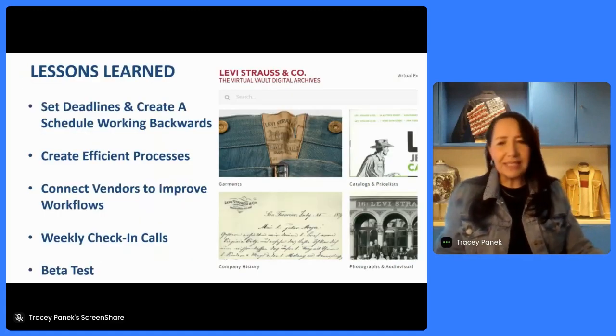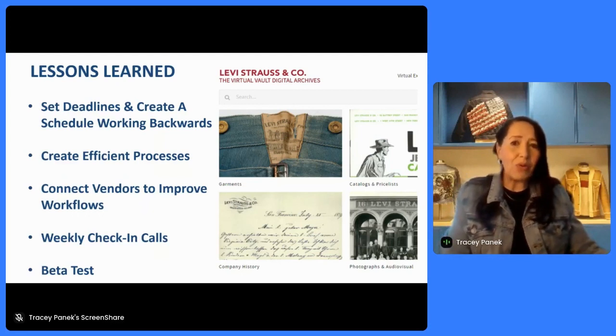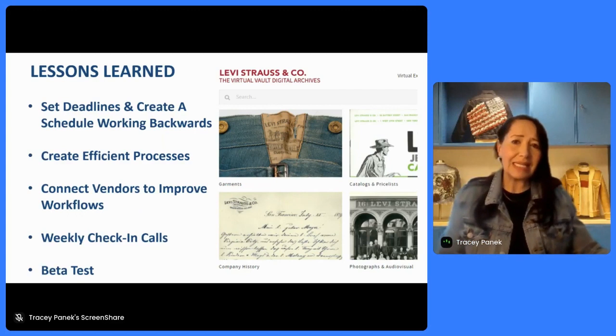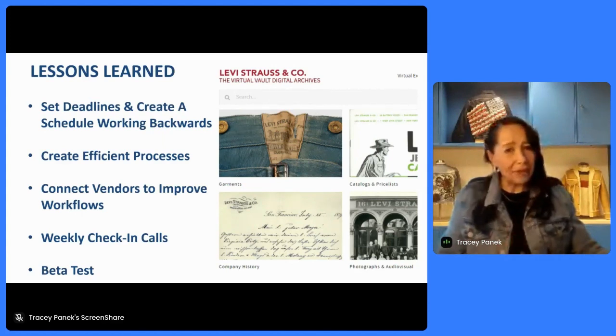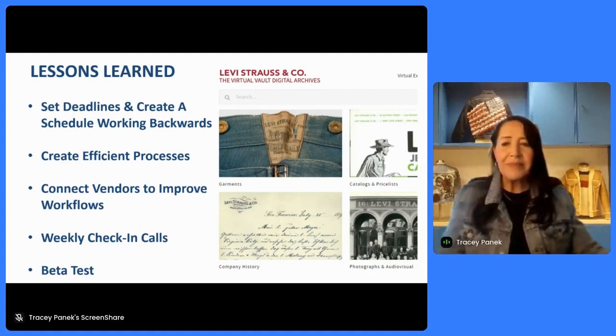So what lessons did we learn? We set deadlines — for us, we wanted to have a system up and running in six months. From that deadline, we worked backwards and created milestones for having things completed, like having the photo shoot done and getting scanned items together. We also created very efficient processes — when we were doing the photo shoot, for instance, we essentially used an assembly line process, having things ready to go so that they could be photographed quickly: front, back, and then those detailed elements.